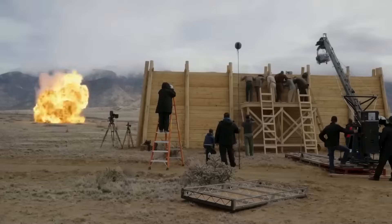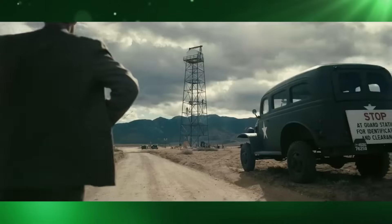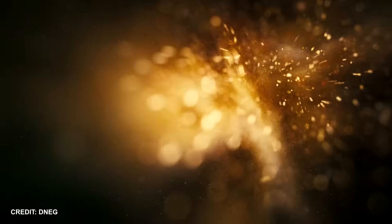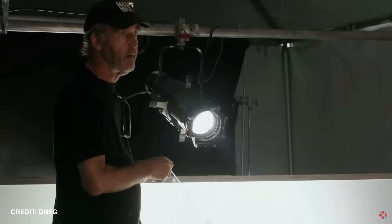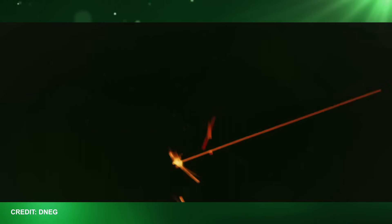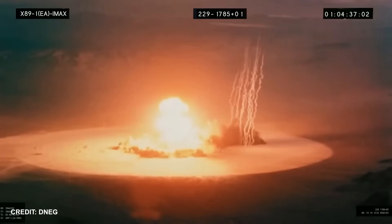So was it really true that Oppenheimer had zero CGI shots? Well, not really. D-Neg produced more than 100 VFX shots from more than 400 elements, and while these elements were shot practically, they did have to be composited — digital compositing was used for them, meaning they had to be digitised, composited, and then reverted back to their original format.